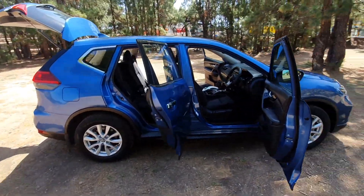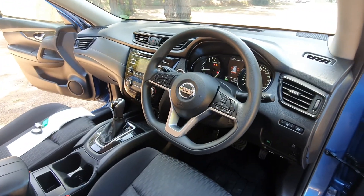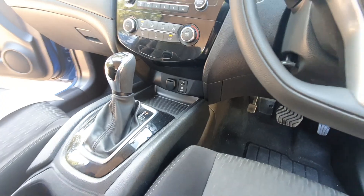Beautiful interior with cup holders, reversing camera, media center, and multiple inputs.